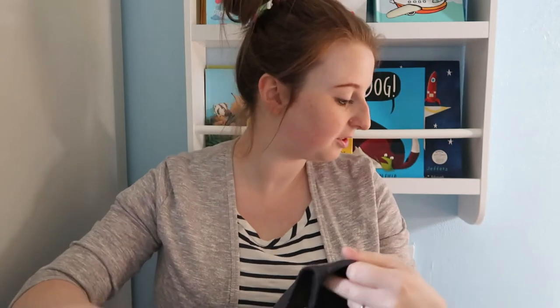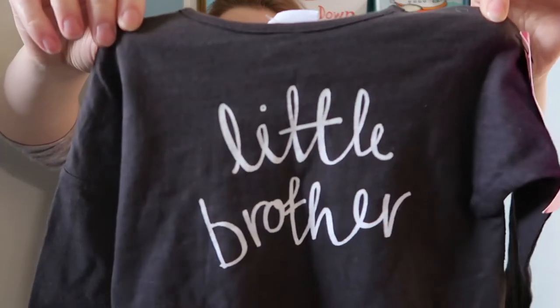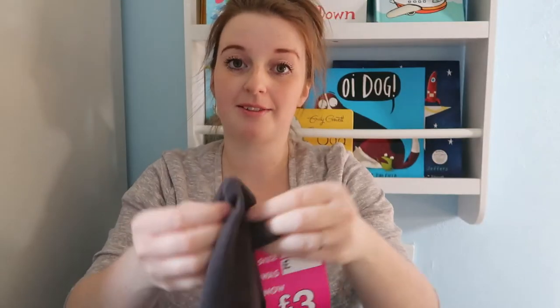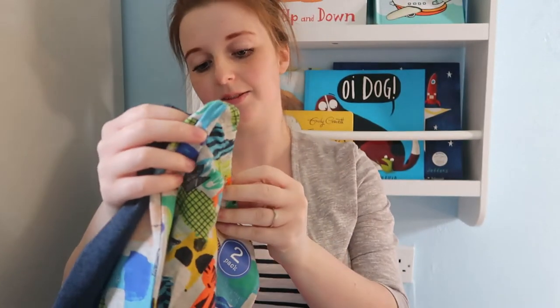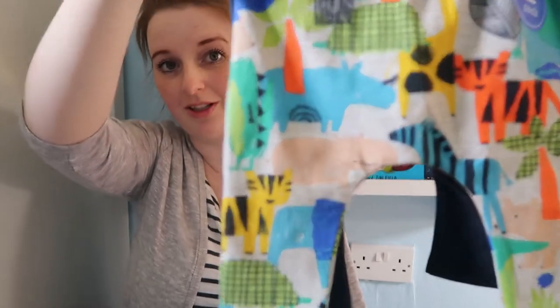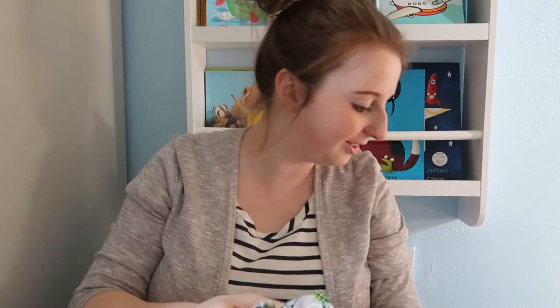The first thing I got was this little t-shirt that says 'Little Brother.' This is from Next, three to six months, and it was £3 in the sale. The next thing I got from the Next sale was this two-pack of leggings — up to three months, £3.50 — and you get a zoo/wild animal print one and then some plain navy ones as well. They're so small!